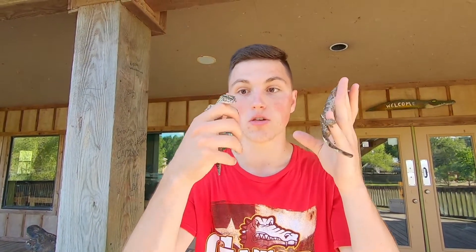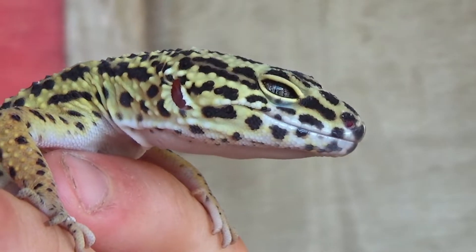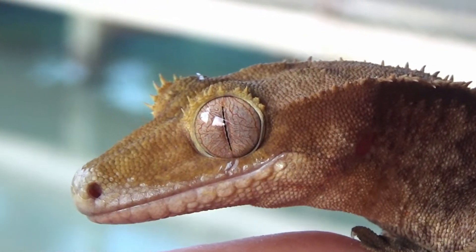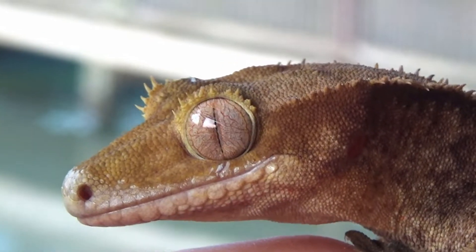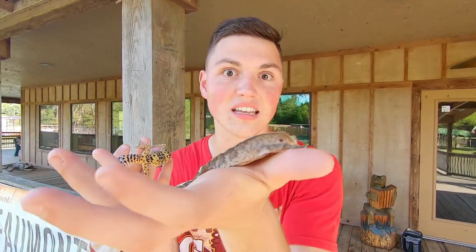One of the unique differences these guys have — which is really important to know — is that the leopard gecko is in the eyelid gecko family. He's one of the few gecko species that can actually blink like we can. Whereas the crested gecko, like most other geckos, has a thin translucent scale over his eye called a spectacle, which is basically a protective layer so that he doesn't need to blink.